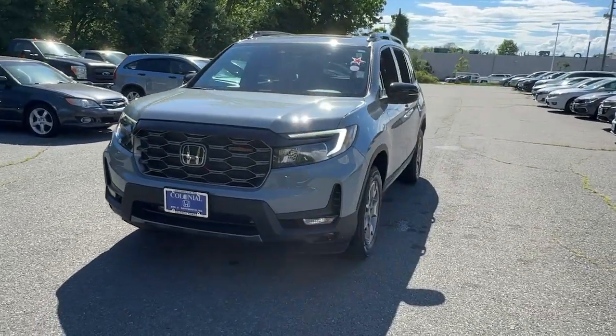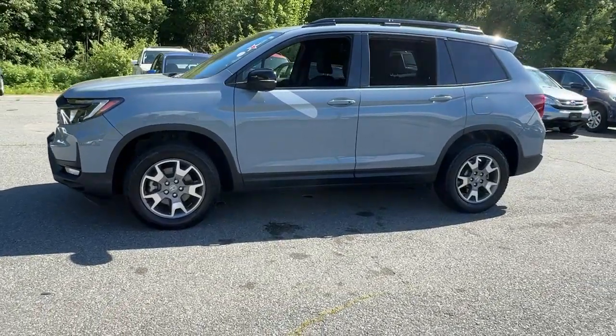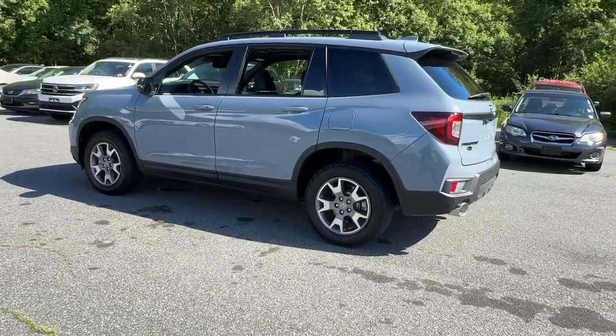Your next car could be the 2023 Honda Passport. With less than 15,000 miles on the odometer, this vehicle provides excellent value.